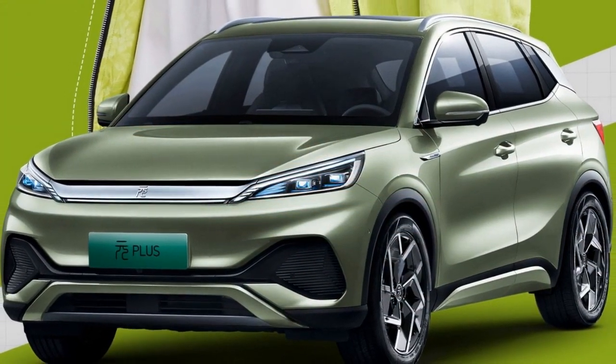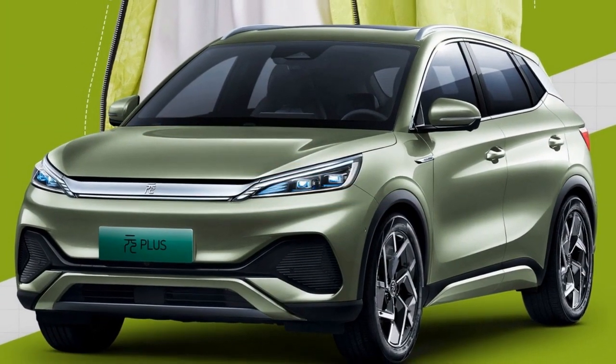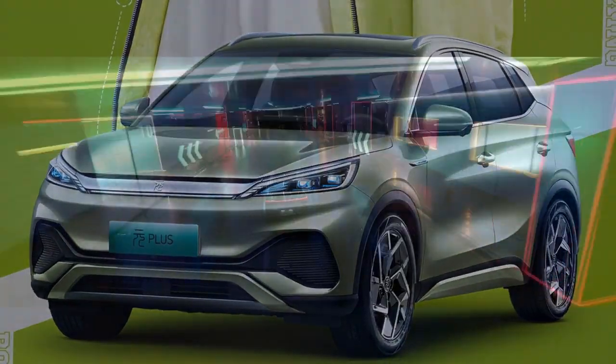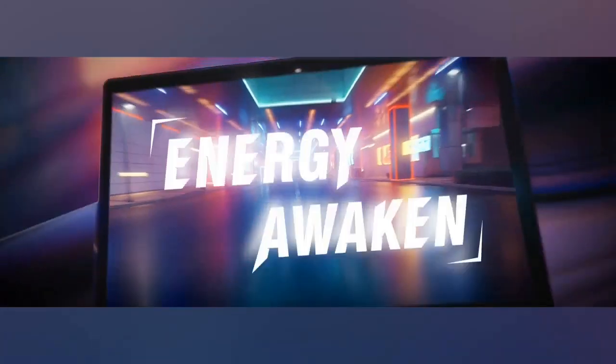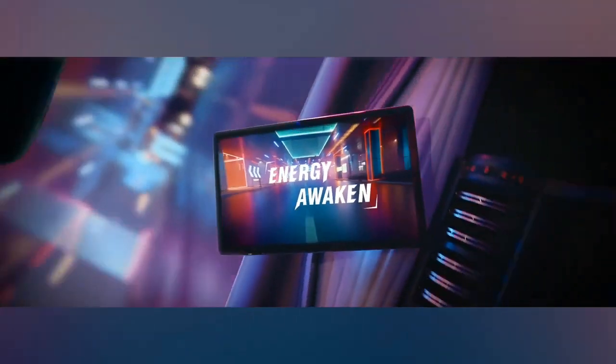2. Electric Motor — the vehicle is equipped with a robust electric motor that not only provides rapid acceleration but also delivers ample torque. Electric motors are known for their instant torque, ensuring that the Yuan Plus responds quickly to driver input, resulting in a smooth and enjoyable driving experience.